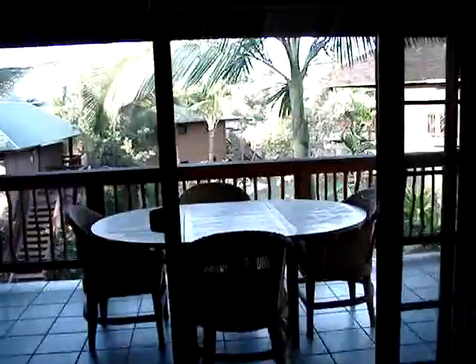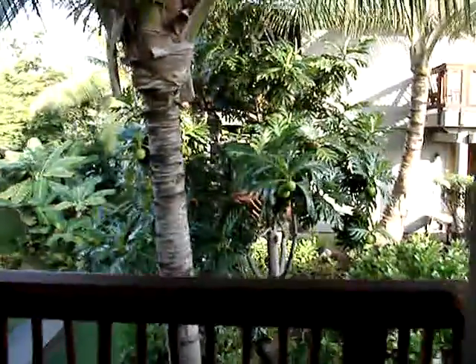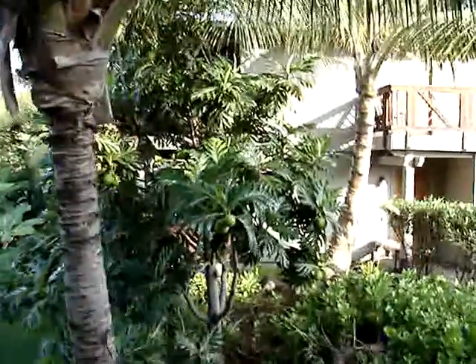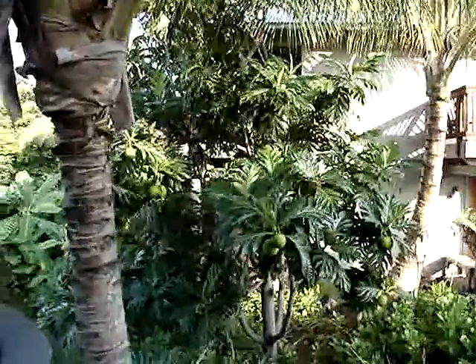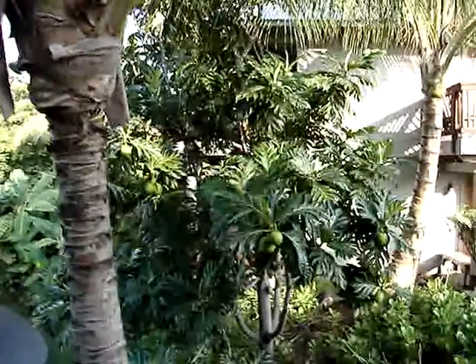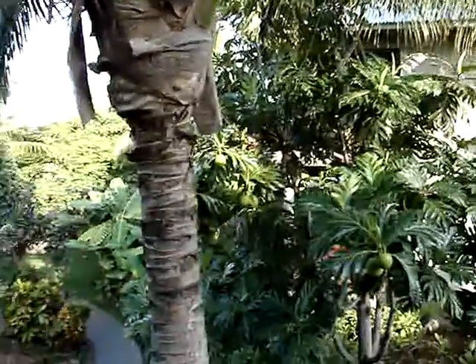And this is the Lanai — this is gorgeous, look at that! Let's pull it in a little bit. And look at that, there's coconuts on the tree. Wait, are they plastic? Beautiful.